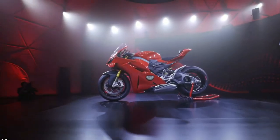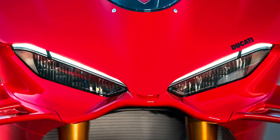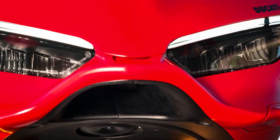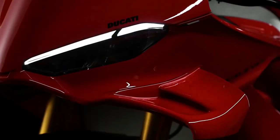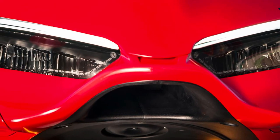In addition to advanced electronic aids, the Panigale V4 includes features like Ducati Quick Shift for seamless gear changes and Bosch's latest inertial measurement unit for enhanced stability and traction control.